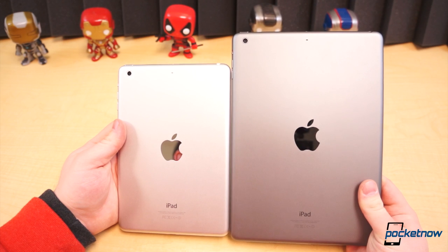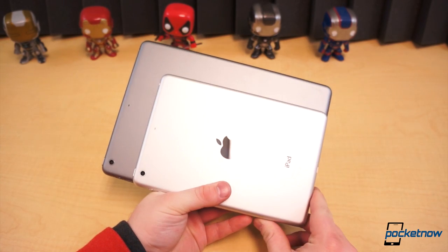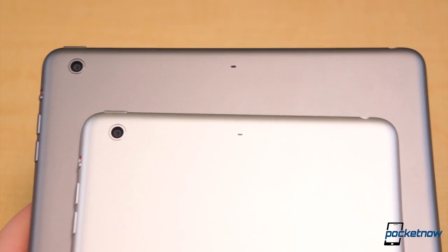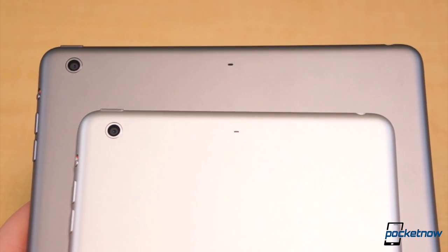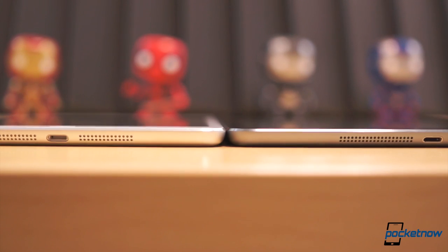Since the major difference externally is size, how much disparity is there between the two? The iPad Air is 40mm taller, 34.8mm wider, and it's 138 grams more than the iPad Mini with Retina Display. Both, surprisingly, are 7.5mm thick.